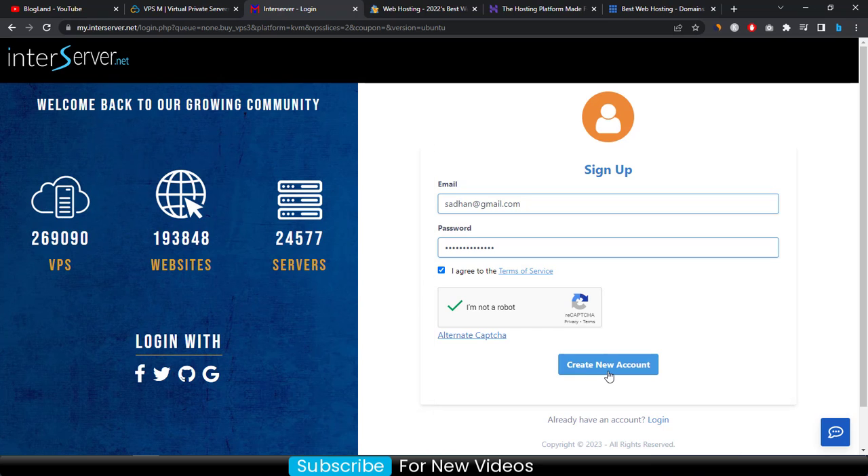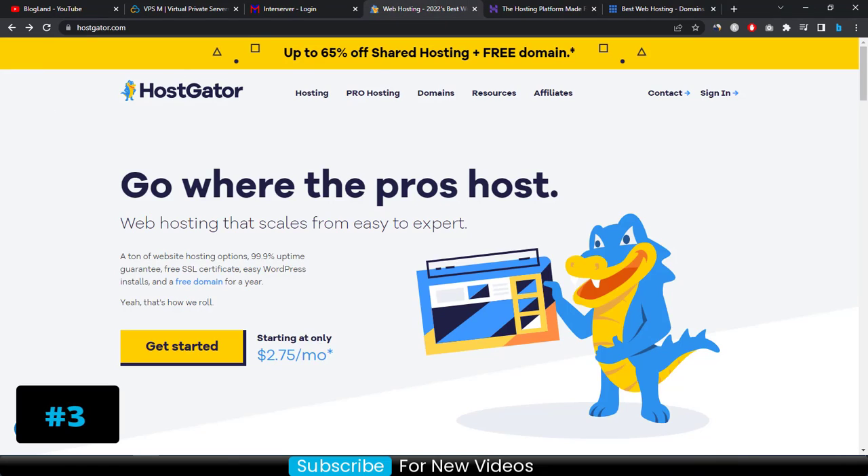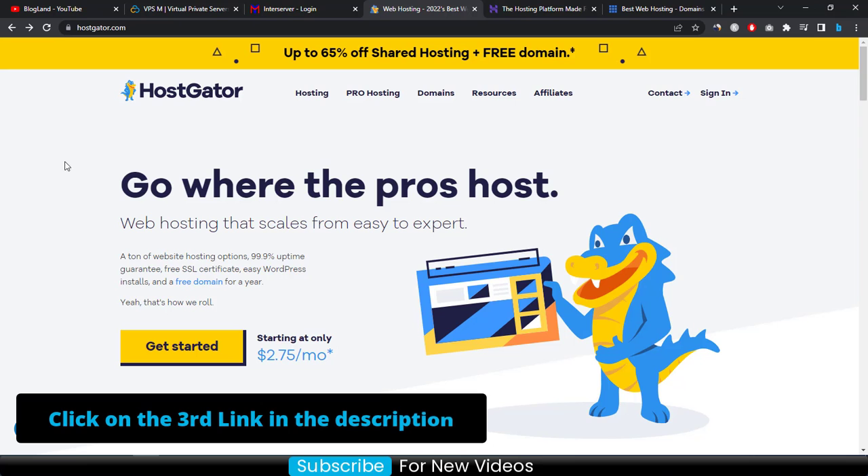Click on 'Create New Account' to complete your purchase. That's how you can buy a VPS hosting server from InterServer. Now let's move to number three, which is HostGator. HostGator is one of the oldest hosting providers and is also very popular. Click on the third link in the description to come to this page.